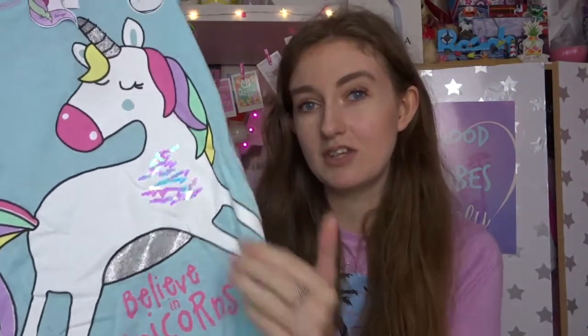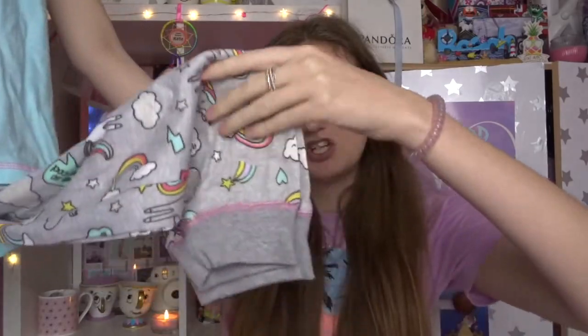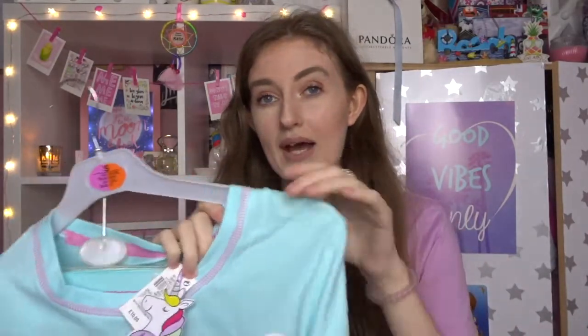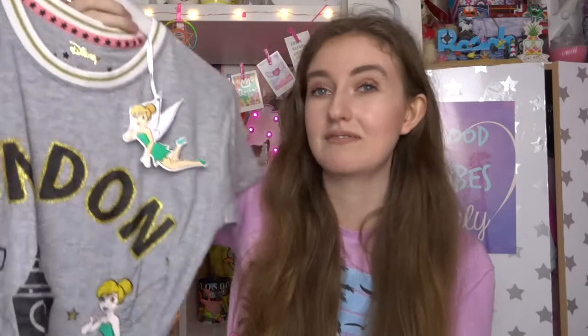The first three things I've got are all pyjama-based. The first one is this unicorn set of pyjamas — it says 'believe in unicorns' and has sequins on it, and then the pants have unicorns and rainbows and say 'always believe', cuffed at the bottom. These were £10. Then I got this Tinkerbell top which says London on it, I think it was £6 — it's got Big Ben, Tower Bridge, and Tinkerbell, and I thought it was really cute.